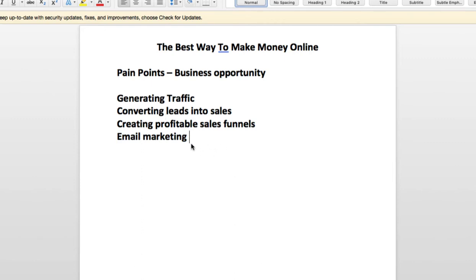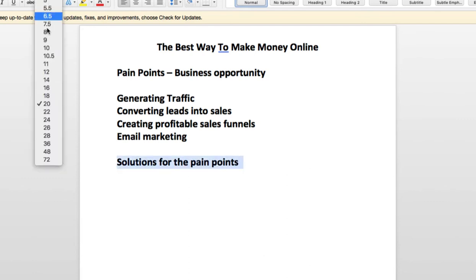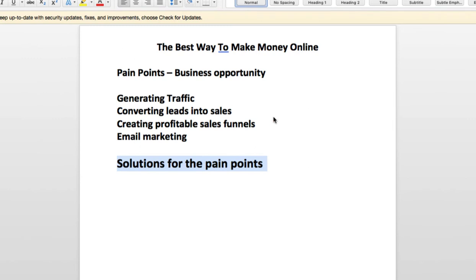So the way you actually make money online — this is what this whole video is about — is basically finding solutions for the pain points. You've got to find the actual solutions to the pain points that these individuals have. The solutions don't need to actually be created by you. You don't have to yourself be an expert. The solution could be an affiliate product. For traffic generation, you can find out how to generate traffic through a particular method — like PPC, solo ads, Facebook ads, or SEO.